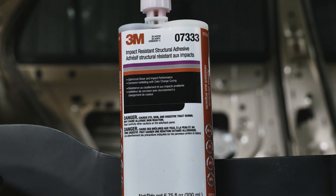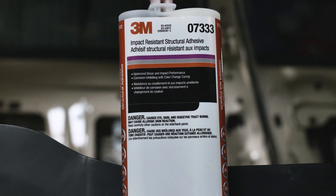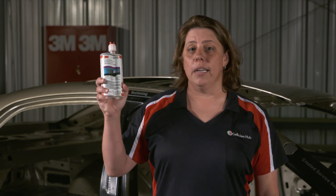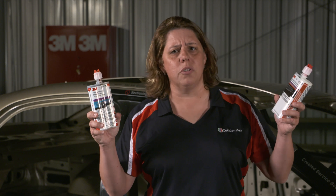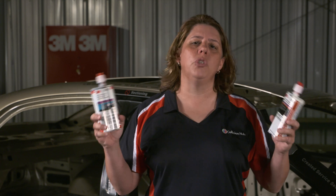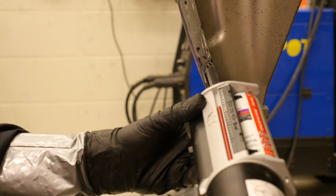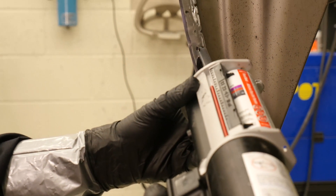Impact resistant structural adhesives recently entered the collision repair market due to changes in OEM builds and designs. It's important that technicians know the difference between a panel bonding adhesive and a structural adhesive and how to determine which one to choose. Identifying the type and function of an adhesive is one of the main challenges for today's technician, so always check the OEM repair procedure for information on which one to use.